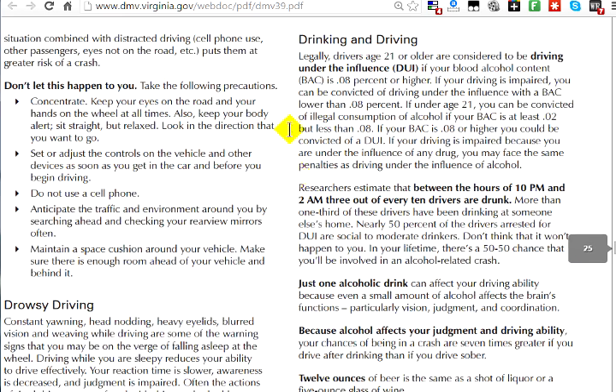You may be asked about drinking and driving — specifically the blood alcohol content percentage. The legal limit in Virginia is 0.08. Even one drink can impair your judgment and affect your life and the lives of others forever.